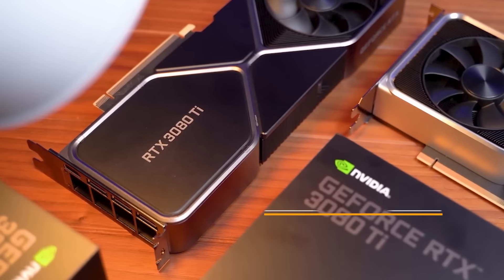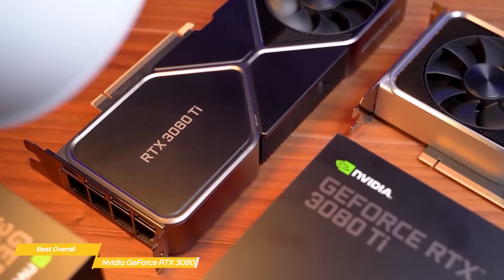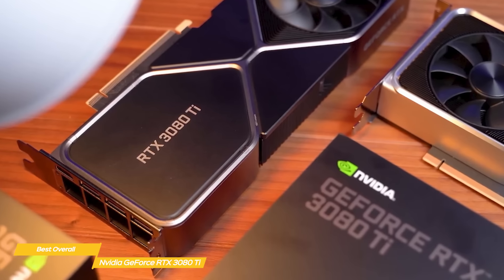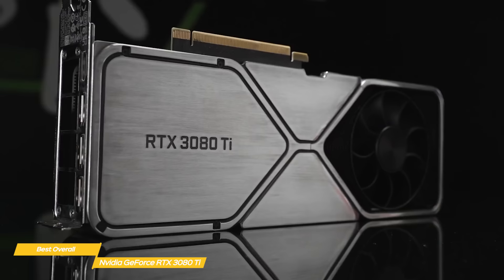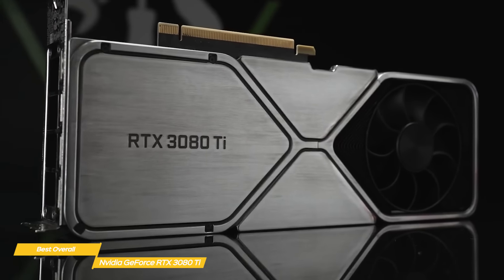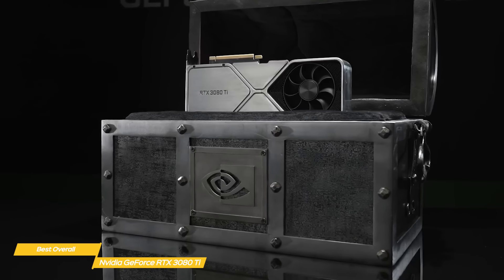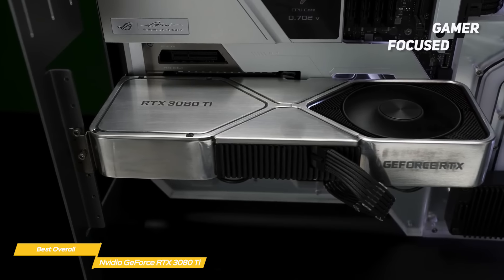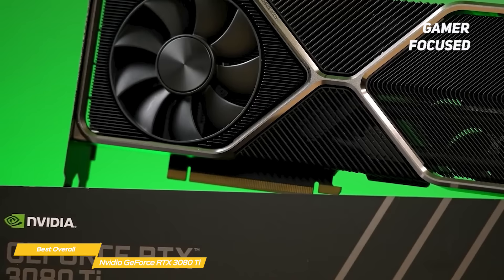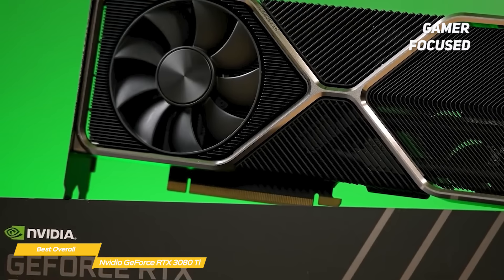The NVIDIA RTX 3080 Ti provides excellent 4K ray tracing performance and is an excellent choice for any hardcore gamer looking for top-of-the-line performance. The NVIDIA GeForce RTX 3080 Ti offers everything that the RTX 3080 does, but goes the extra mile by providing a higher 384-bit memory bus, more CUDA cores, and a boost clock of 1.67GHz.